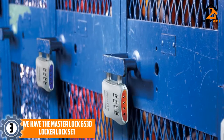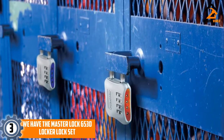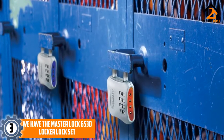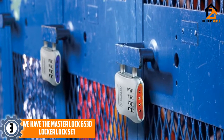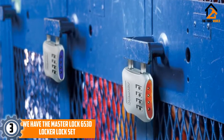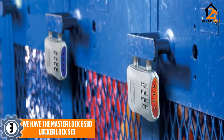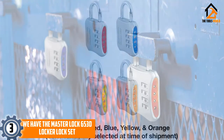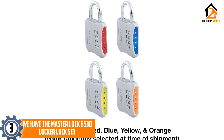At number 3, we have the Master Lock 653D Locker Lock Set. These high-quality combination locks use a 2-inch wide steel body to create a compact, durable, and reliable security tool for all kinds of situations. The strong shackle can easily fit on gym lockers, storage room doors, and other places you might want to keep secure, and they are also very easy to set up when it comes to the actual combination.